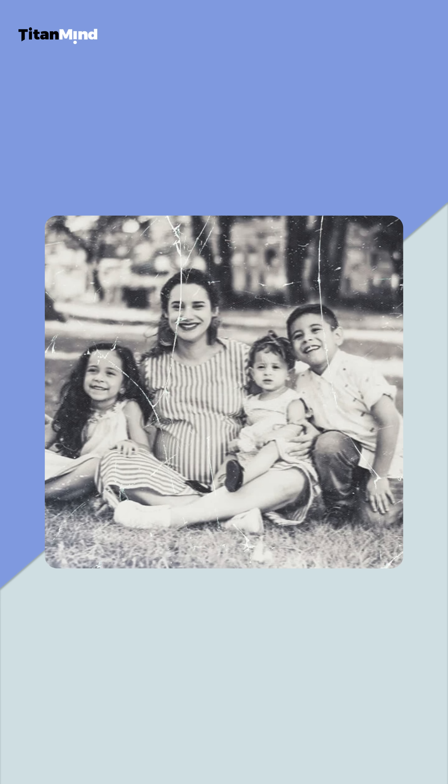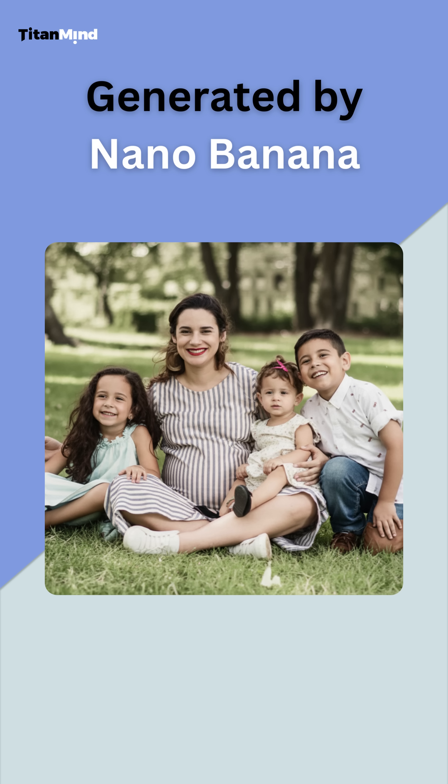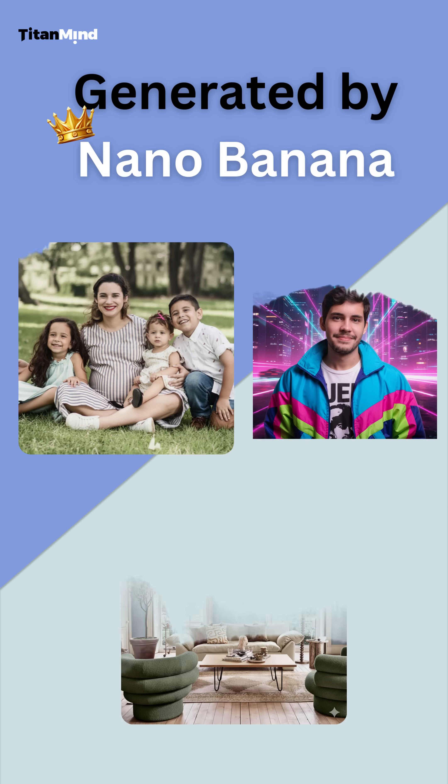Last, let's restore this old photo. Prompt: Colorize this black and white family photo and fix the scratches. Boom — Nano Banana brings it to life with vibrant colors and smooth fixes. Tasks that would have taken hours in Photoshop can now be done in a snap.